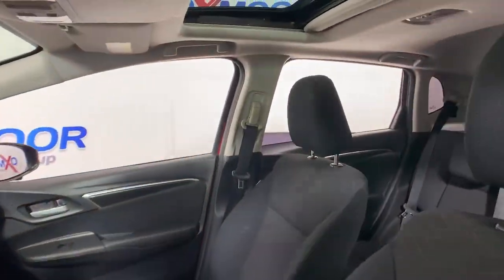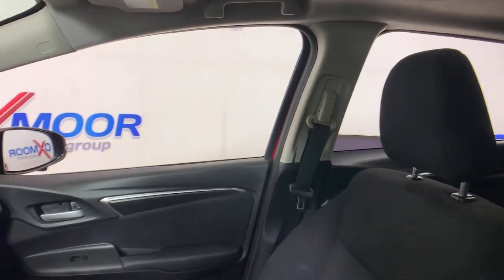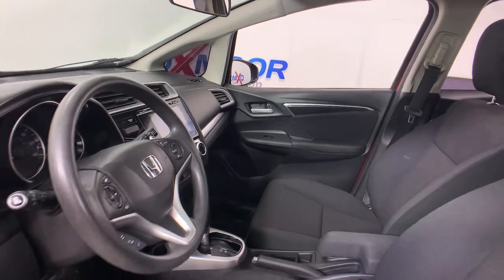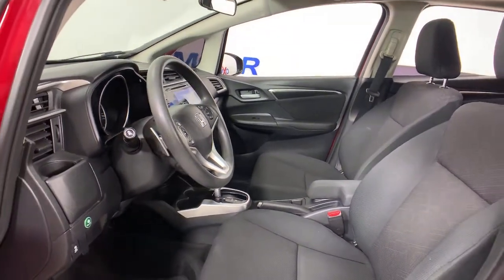It's the four-door subcompact that offers a surprisingly spacious interior with clever layout options, distinctive styling, and all the latest technology to keep you safe, connected, and entertained.